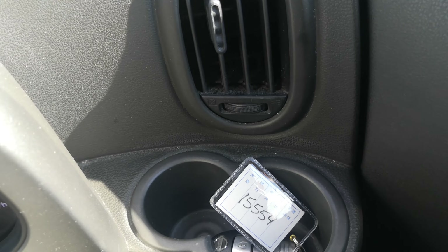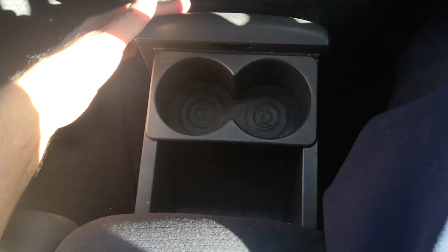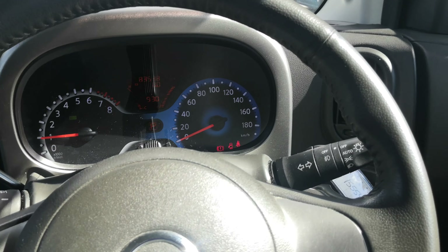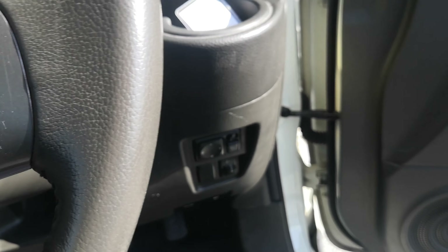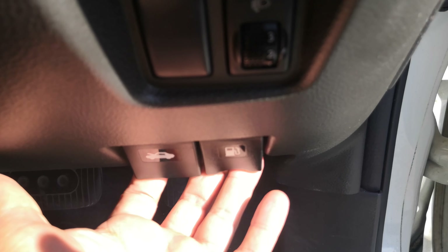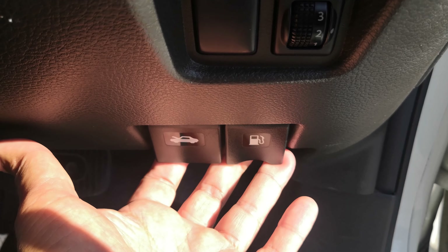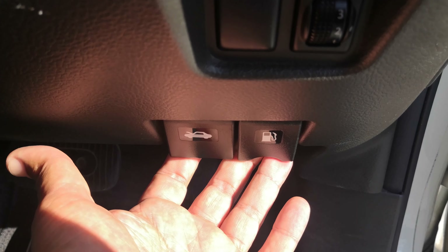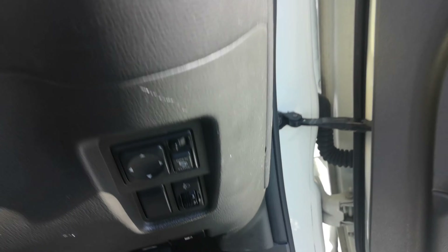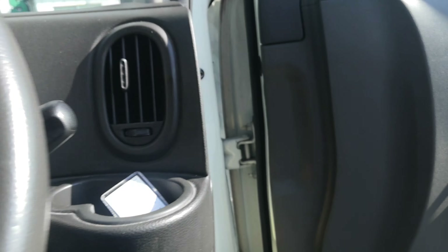You do have cup holders up here and down here, and a little bit of storage. You have your mirror controls, and please don't forget on the bottom of the dash you have two levers — the one on the right side is your gas cover release, which we get calls about all the time. Then your hood release, which I'll go ahead and pull so we can look at it later.